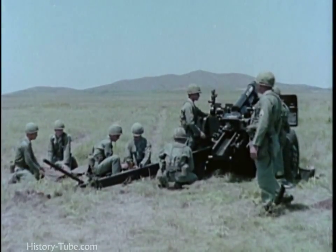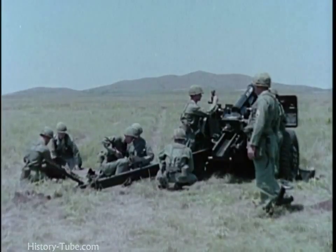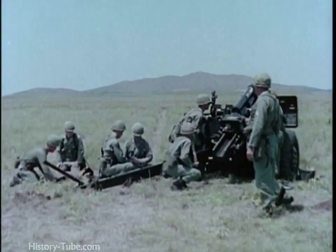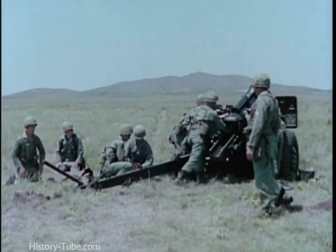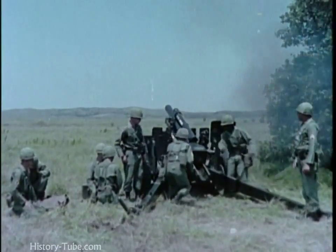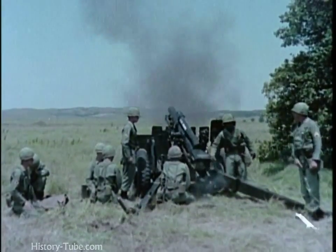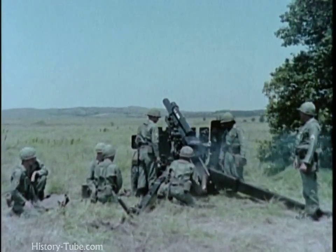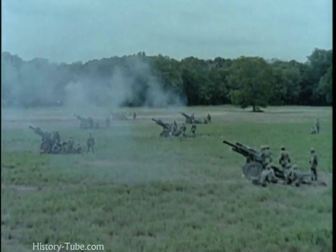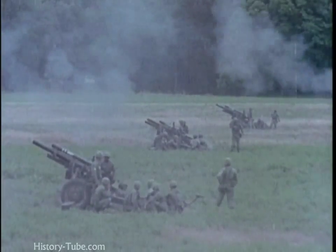This weapon fires semi-fixed conventional ammunition, hurling its 33-pound projectile to a maximum range of 11,000 meters. Like other field artillery howitzers, it also has direct fire and high angle capabilities. Maximum rate of fire is 10 rounds per minute for three minutes, and the sustained rate of fire is three rounds per minute. There are three batteries of six towed 105-millimeter howitzers in each battalion, and three battalions in the infantry division artillery.